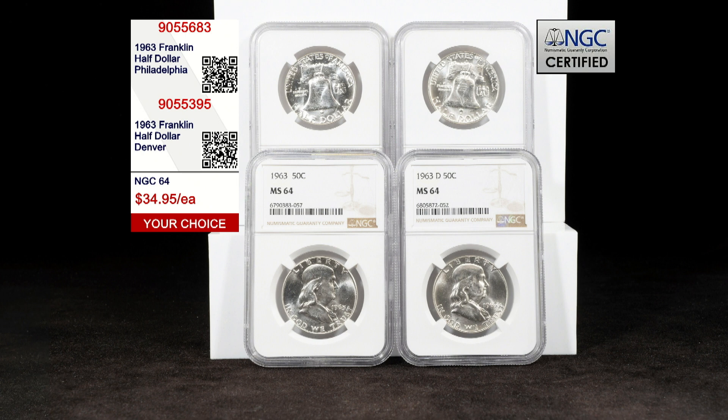At that price, we are almost 39% less than the price of an ungraded uncirculated coin with our competition, and each of ours have been certified by NGC to be in stunning MS64 condition.